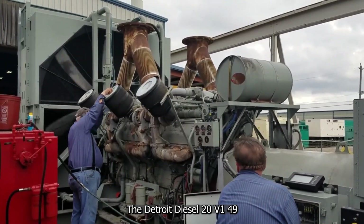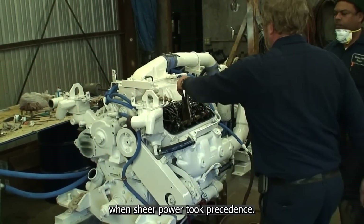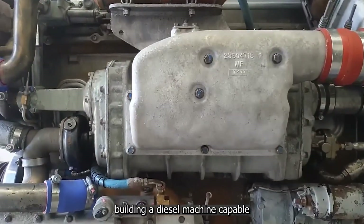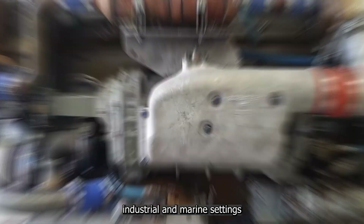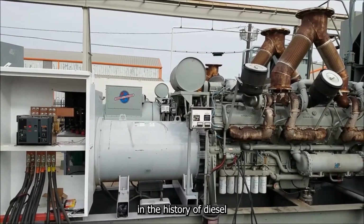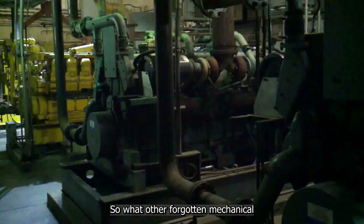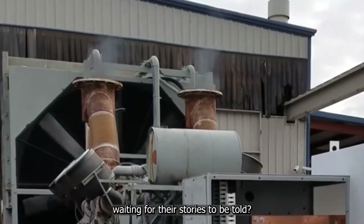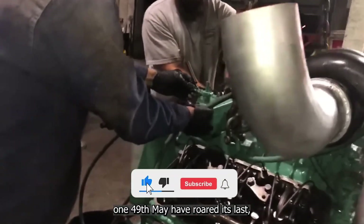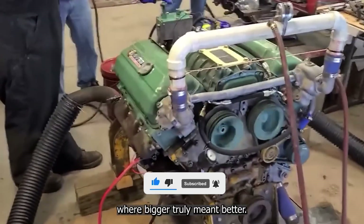The Detroit Diesel 20V149 wasn't just an engine — it was a bold declaration of what could be achieved when sheer power took precedence. Its engineering pushed boundaries, building a diesel machine capable of dominating the harshest industrial and marine settings without compromise. Even today, it holds a strange but respected place in the history of diesel engines, remembered as an unmatched emblem of mechanical ambition. The 20V149 may have roared its last, but its legacy reminds us of an era where bigger truly meant better.